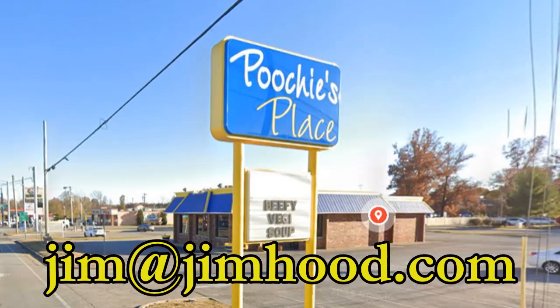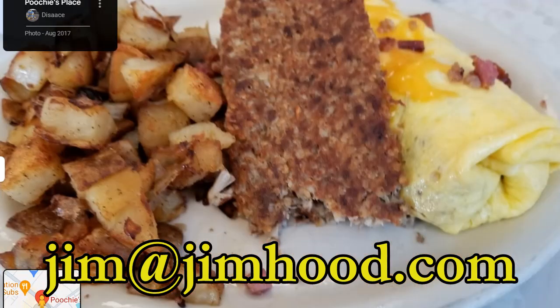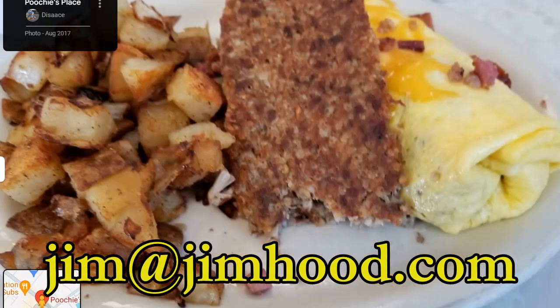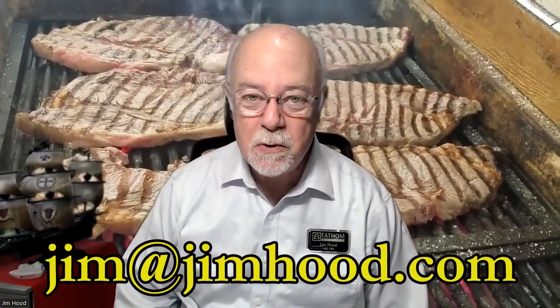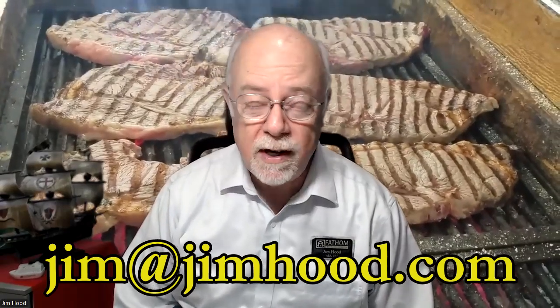To start things off, today's the last day for a drawing for Poochie's Place. If you have not yet sent in your response to what's on the green screen behind me, you've got the last shot to do it this week. Make sure you get those in — remember you can enter for every week of the month for every video that is sent out.